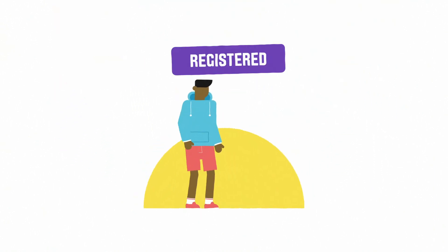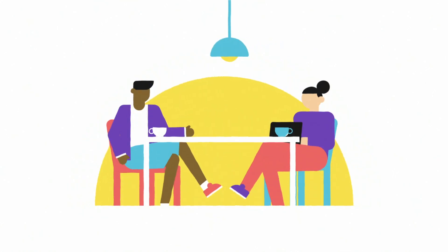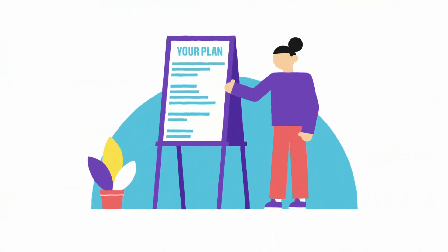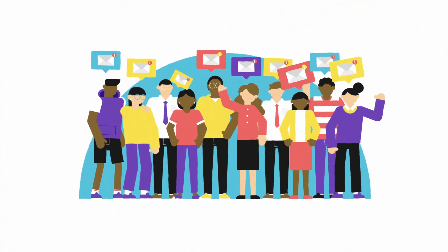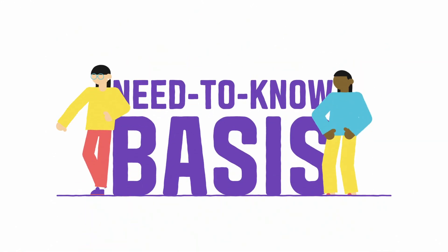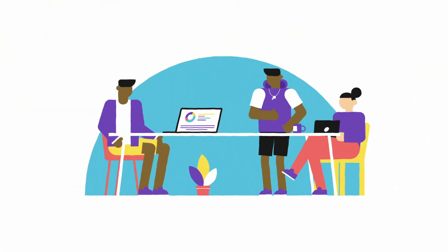Evidence can either be a letter from your doctor, an educational psychologist report, or evidence that you've had support at school or college before. Once you've registered, we may need to organize an appointment with one of our disability advisors. They'll help to develop a reasonable adjustment plan with you, including any support you'll need such as extra time in exams or flexibility around deadlines. Then, with your consent, this will be shared with your tutors and other areas of the university, but only on a need-to-know basis.